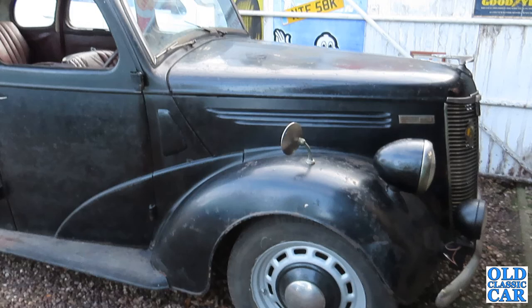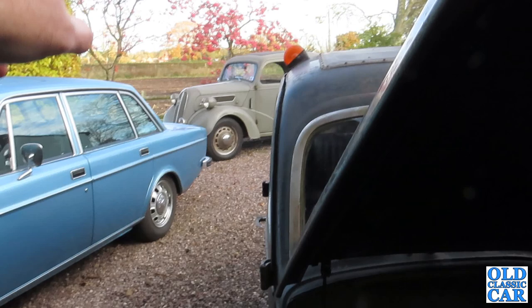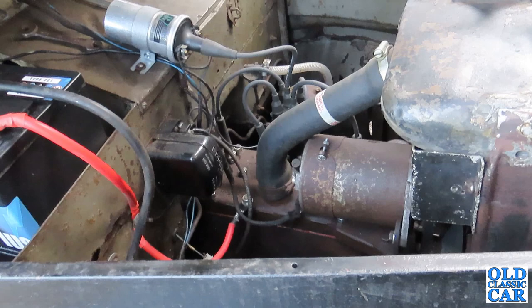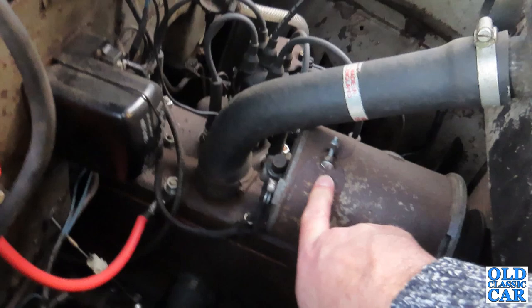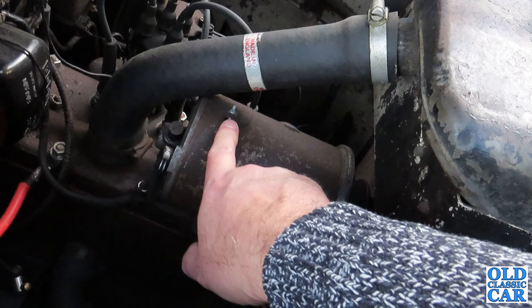There are no bonnet locks on cars of this age — you just rotate this catch and up she goes. Whereas the Anglia has a centrally-hinged bonnet like the Ford Pop, this has a rear-hinged bonnet. It does actually run. The fuel smells very old — I've added some fresh fuel but it will need draining. We've got a new battery under here, the starter's been off and looks clean with a new starter cable. Some of the hoses look old, one looks new. The dynamo appears to have been apart with cleaned-up connections and a new bolt.